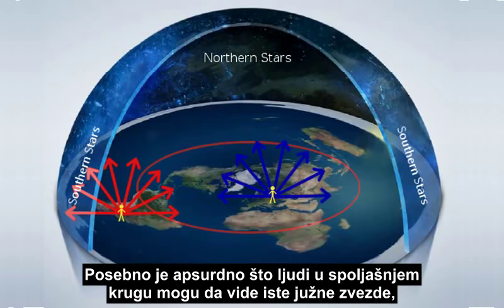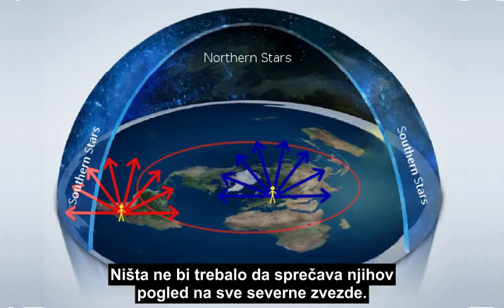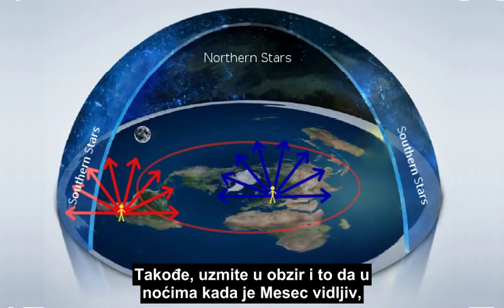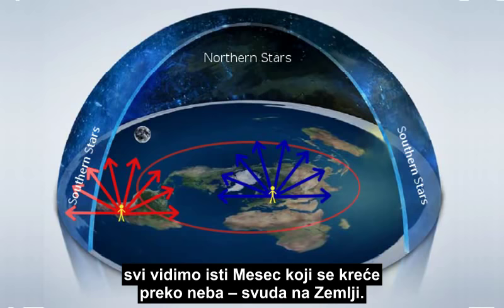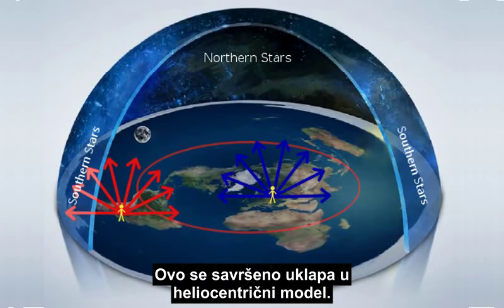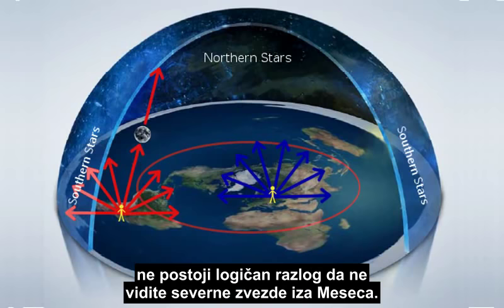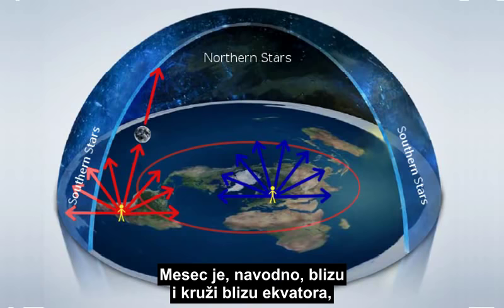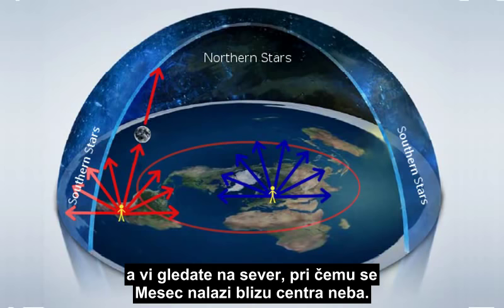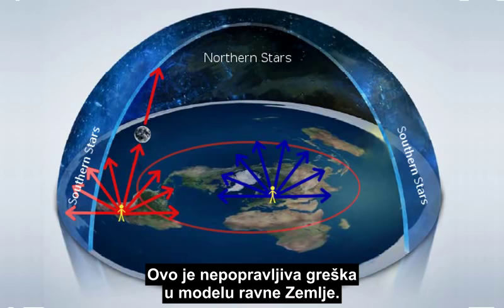And it is particularly absurd that people in the outer ring can all see the same Southern stars, but not the Northern stars at all — there should be nothing blocking their view of all the Northern stars. Also, consider that on nights when the Moon is visible, we all see the same Moon running across the sky everywhere on Earth, and we see the stars behind it. This works perfectly fine on the heliocentric model. But when you look north from the outer ring of the flat Earth model, there is no logical reason you would not see the Northern stars behind the Moon. The Moon is supposedly close by and circling above near the equator, and you would be looking northward with the Moon near the center of the sky — but somehow the Northern stars can't be seen? This is an insurmountable failure of the flat Earth model.